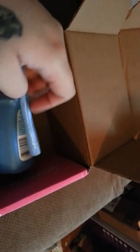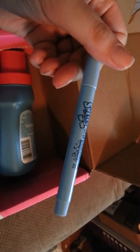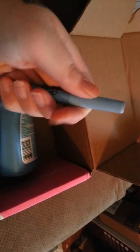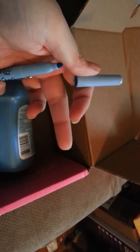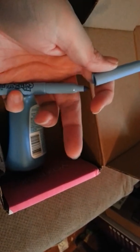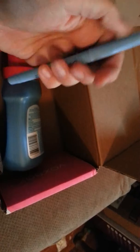First we have Popchips. All the flavor, half the fat. I haven't actually heard of Popchips before. Here's what the back looks like. I'm excited to try these — Popchips!